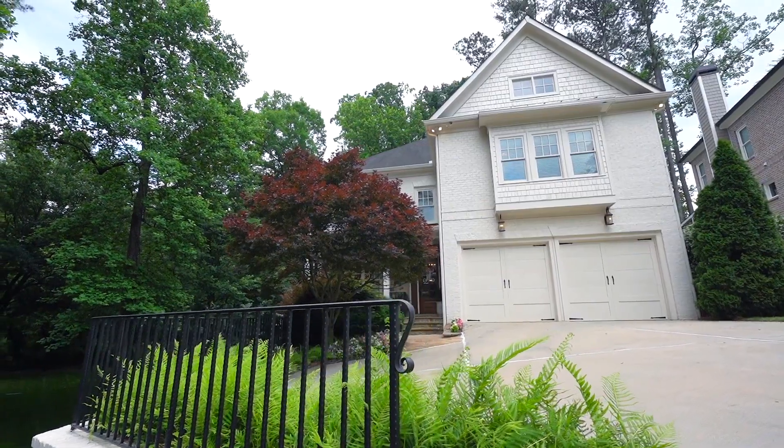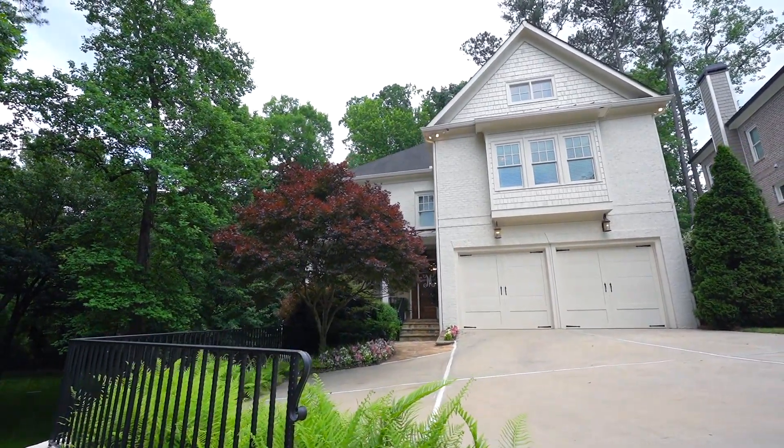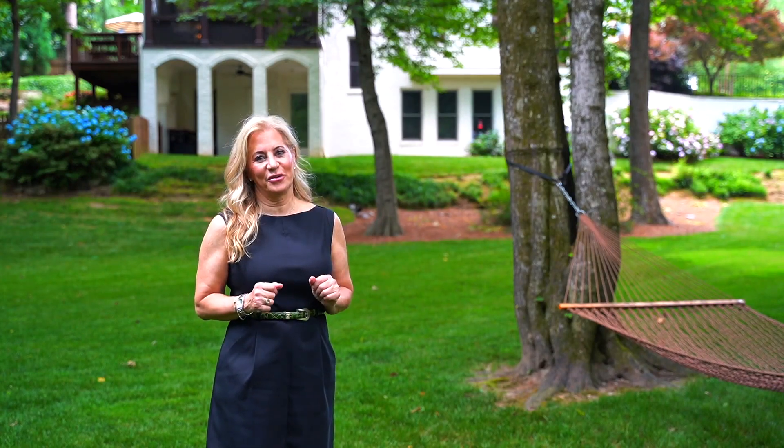Hi, I'm Debra Johnston. Welcome to 1607 Grant Drive Northeast in Brookhaven, Georgia. I am so excited to share with you this new listing that I have in Brookhaven.